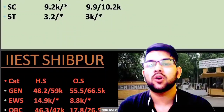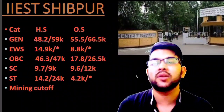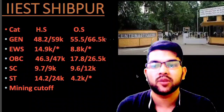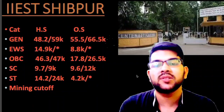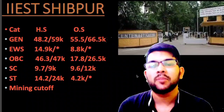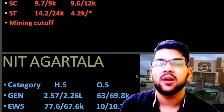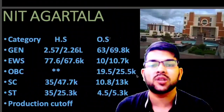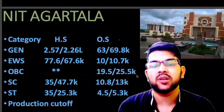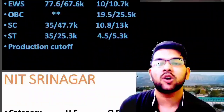Now for NIT East — since it was approved as an NIT from last year, I'm considering it here. For general: 55.5 thousand; EWS: 8.8 thousand; OBC: 17.8 thousand; SC: 9.6 thousand; ST: 4.2 thousand — that is for mining engineering, the highest cutoff available, meaning up to the highest rank. For NIT Agartala, general: 63 thousand; EWS: 10 thousand; OBC: 19.5 thousand; SC: 10.1 thousand; ST: 4.5 thousand — that is for production engineering.